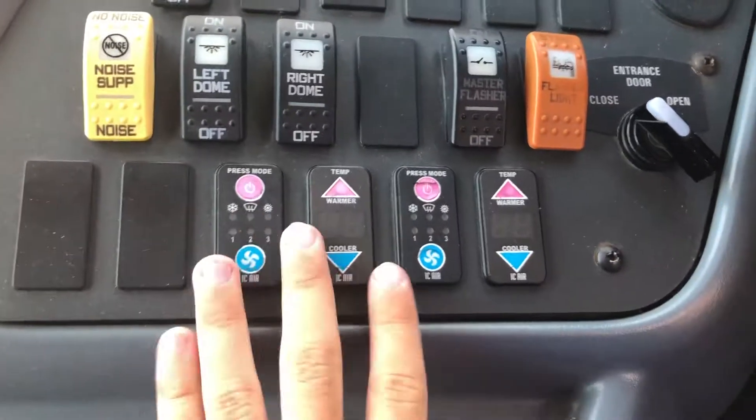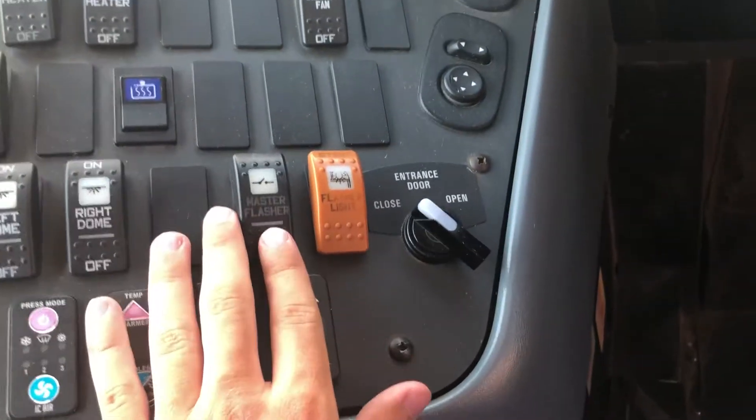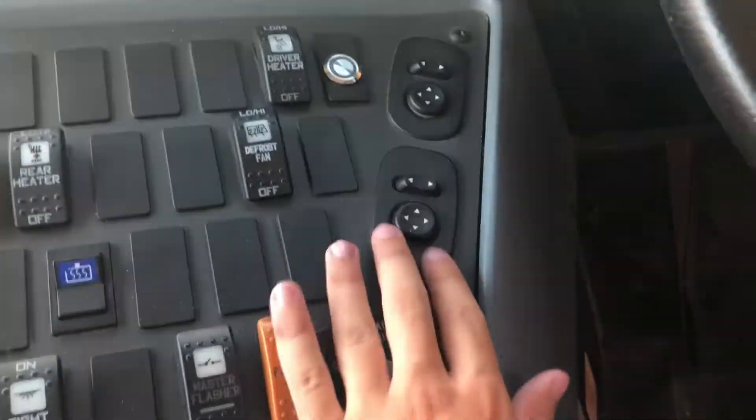Let's have a little look-see inside. You've got your dome air conditioning, noise suppression, left dome, right dome. Master flash here, boost pump, defrost fan, rail heater, driver heater. Your mirror controls, your fans, your cluster.